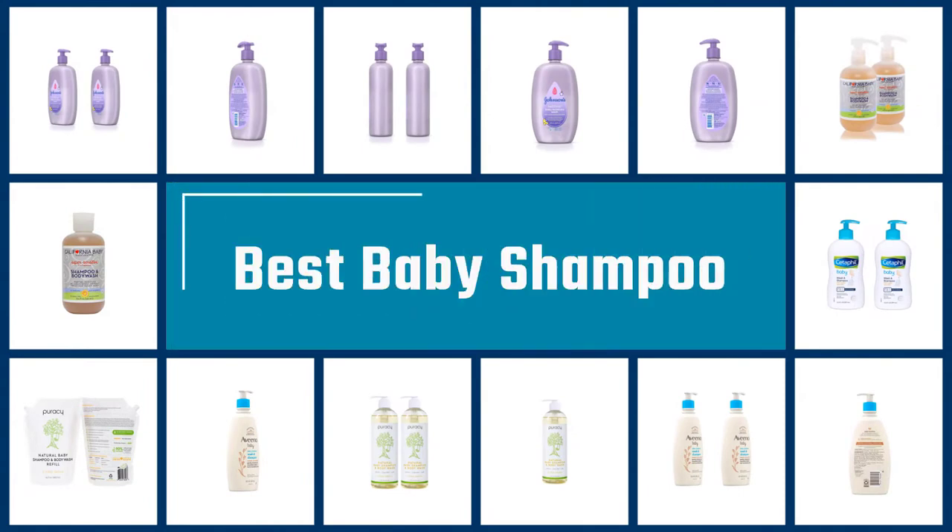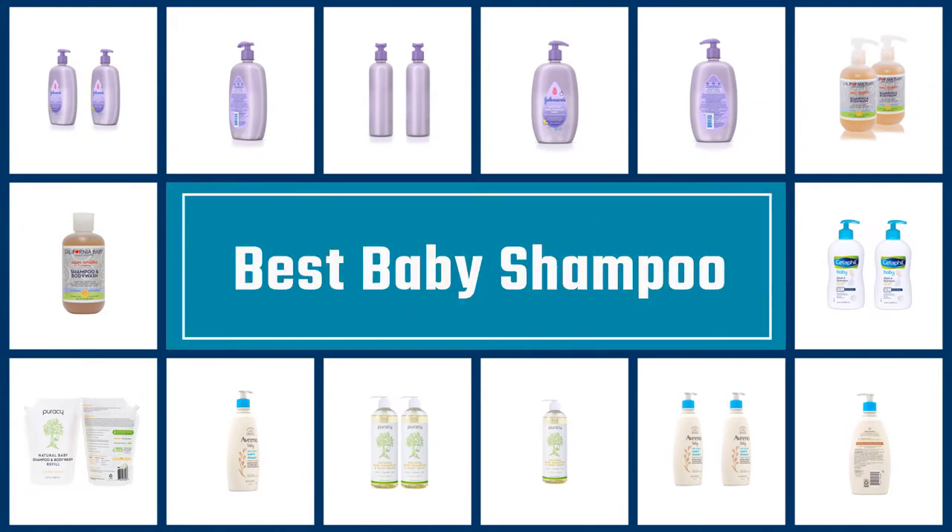If you are looking for the best baby shampoos, here is a collection you have got to see. Let's get started.